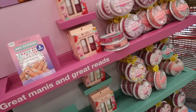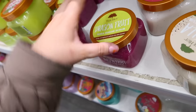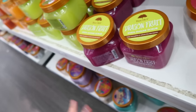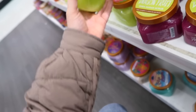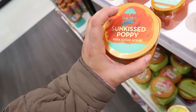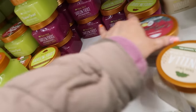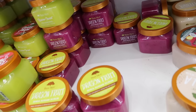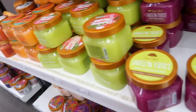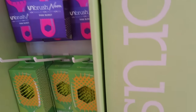Tree Hut came out with a new dragon fruit body scrub — it smells very good and fruity. I think this is a Target exclusive. They also got some of the Ulta-available ones like Rainbow Sherbet and Sun Kissed Poppy. I don't see the coconut colada one — they might not have gotten that one in, as they sometimes have different exclusive scents. The dragon fruit I believe is a Target exclusive.